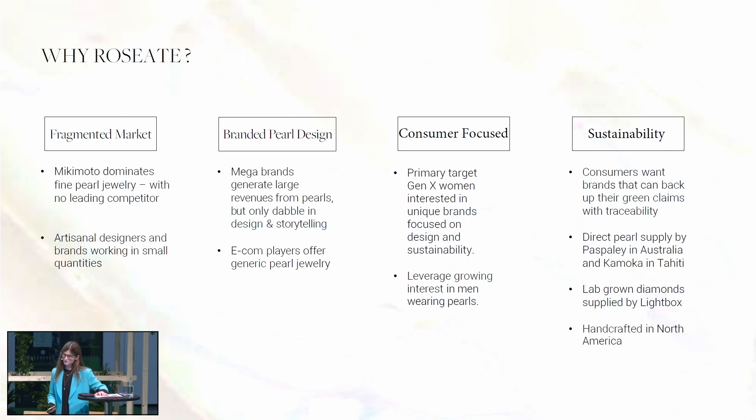We think about sustainability not just as assurance, but proof. We travel to the pearl farms, we buy from them directly, and we make sure we can back up our claims — we're not just greenwashing. Our direct supply is with Paspaley in Australia and Kamoka in Tahiti. We buy our diamonds from Lightbox, which are lab-grown diamonds out in Gresham, Oregon, and we handcraft everything in North America.